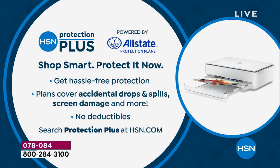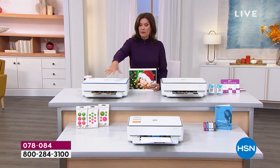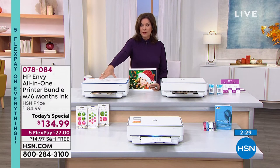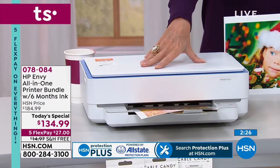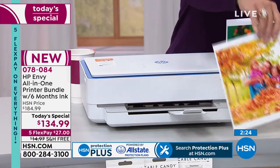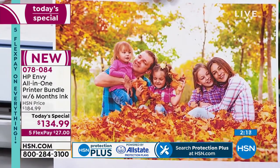If you haven't signed up for our HSN credit card, only today — it ends at midnight — we're going to give you $40 off even our today's special. We have it in white and gray as well as white and blue. The white and blue looks like it will be the first to go today. We're getting so many more pictures than ever before because phone cameras are so good, but being able to get them off your phone and actually see them on paper makes all the difference.